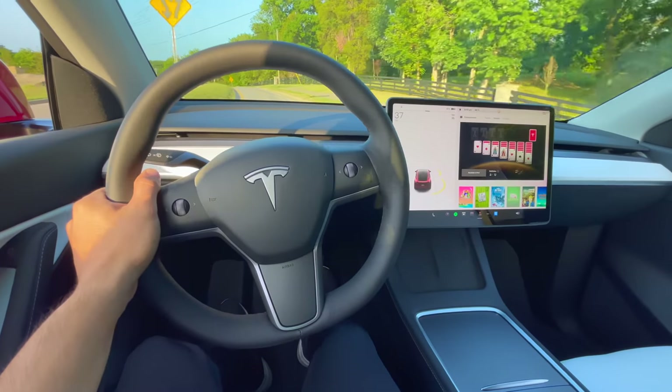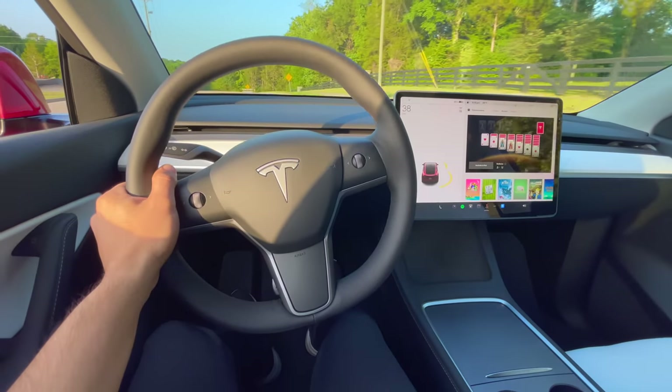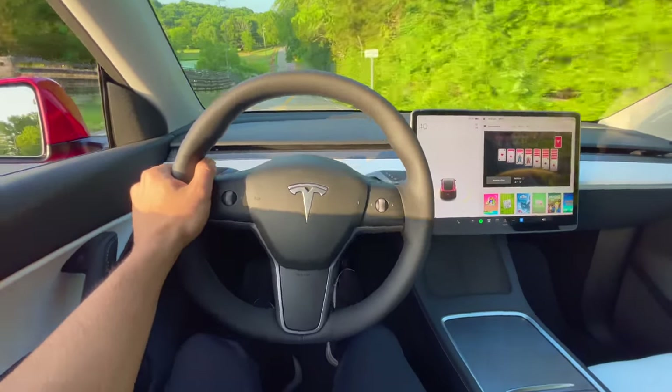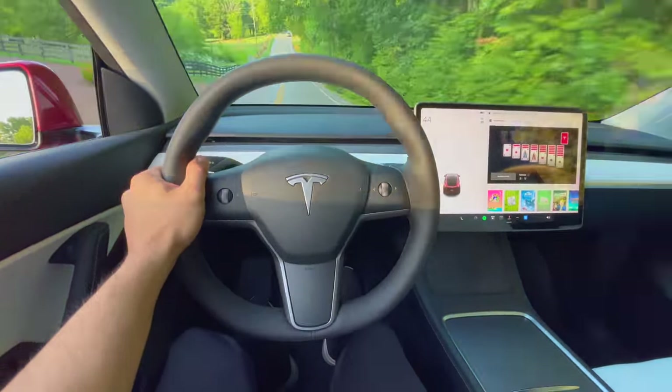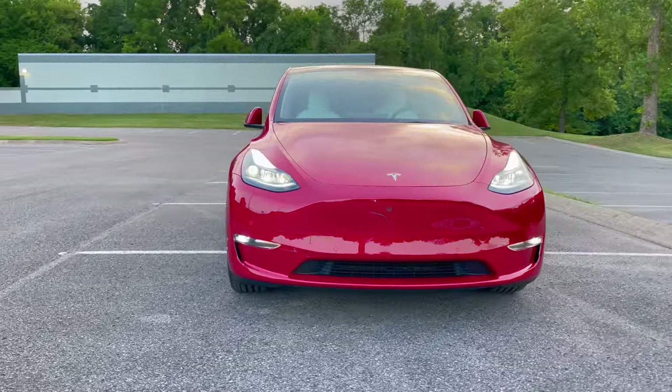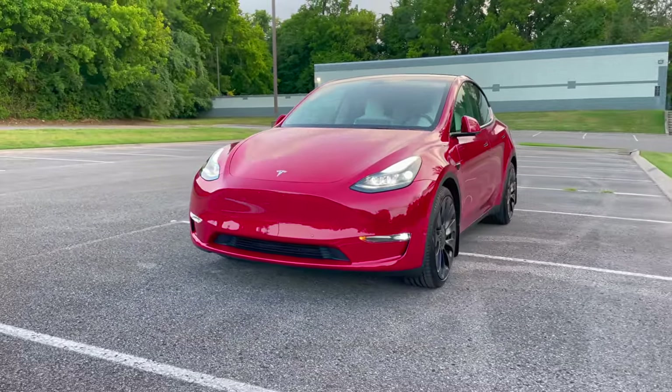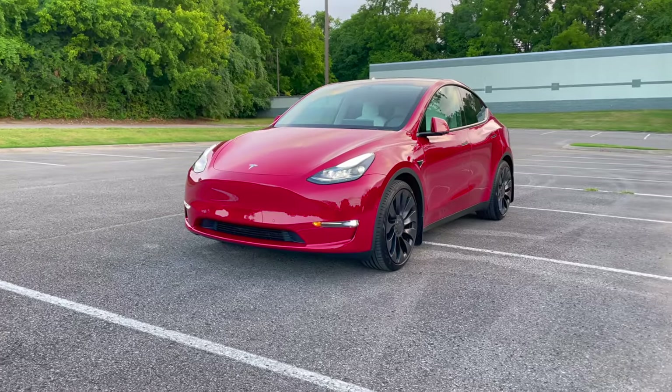The Model Y moves like nothing else. To see a 4,500 pound vehicle move that fast is nothing short of a miracle — the only way to go faster is perhaps if it is falling off a cliff. In this video, I'll be going over why the Tesla Model Y, especially the performance trim, is the best valued SUV currently out right now.